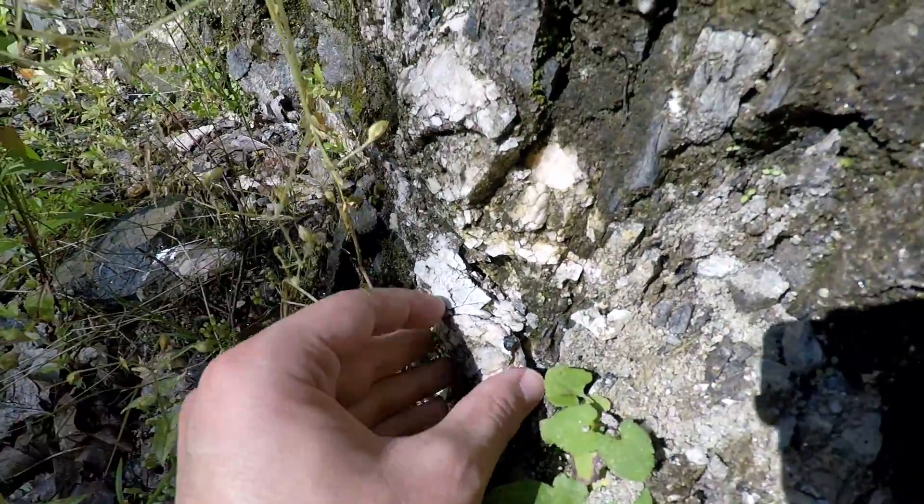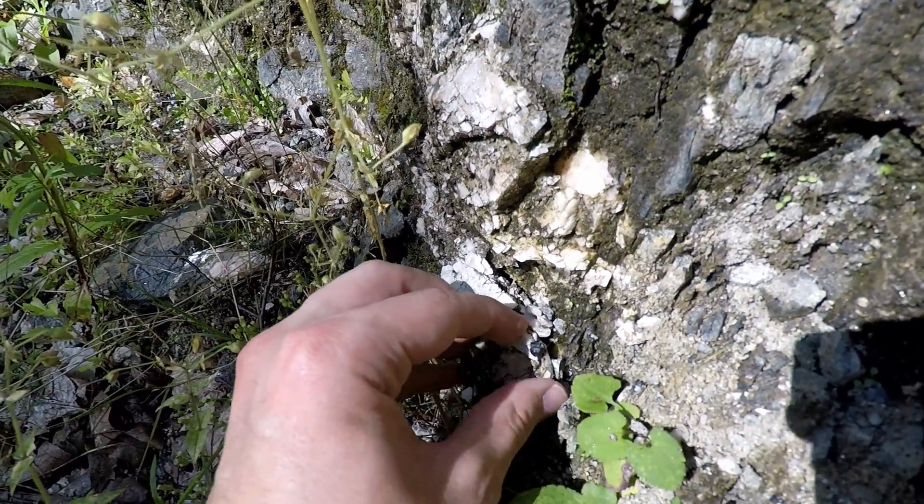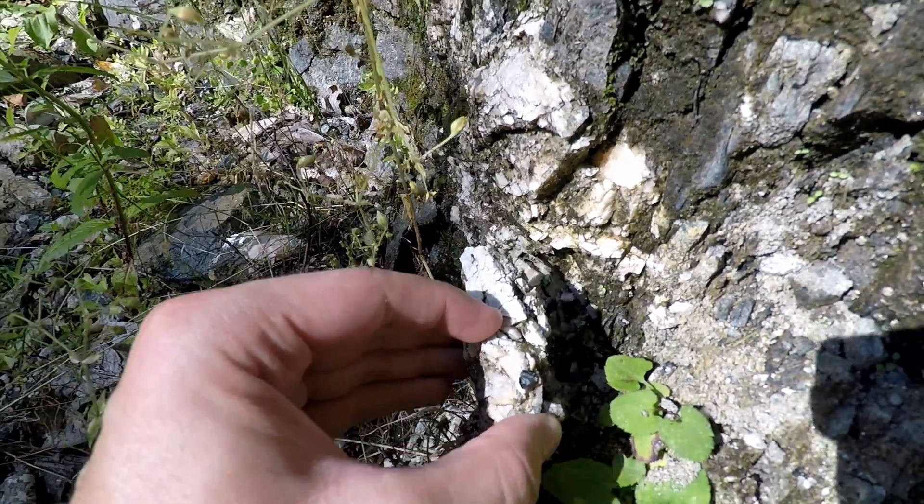Here's a black spinel crystal in a calcite vein. The vein also contains grayish-green forsterite.